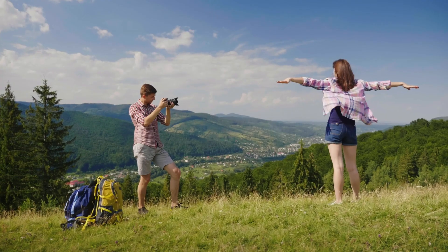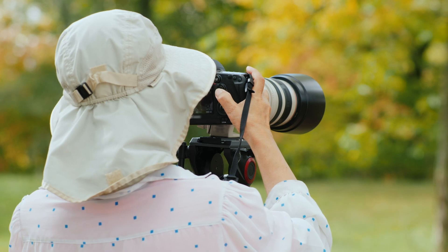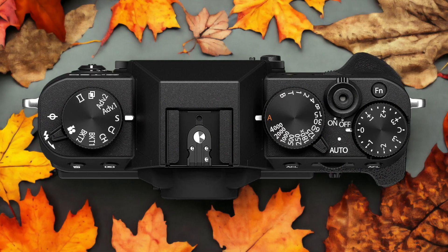We tested both cameras to assess their performance in different scenarios. Let's take a closer look at our ratings for each of them. Here are our ratings for the Fujifilm X-T32.